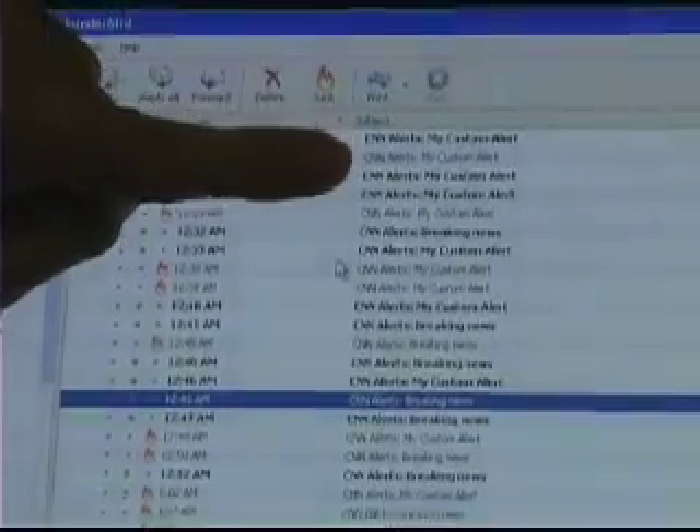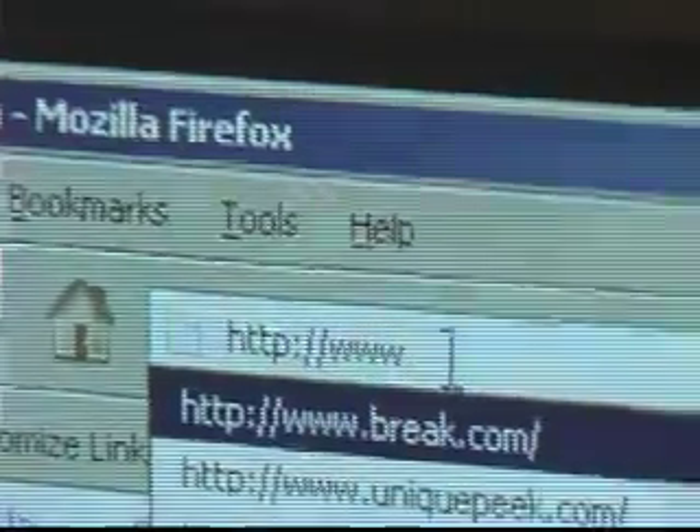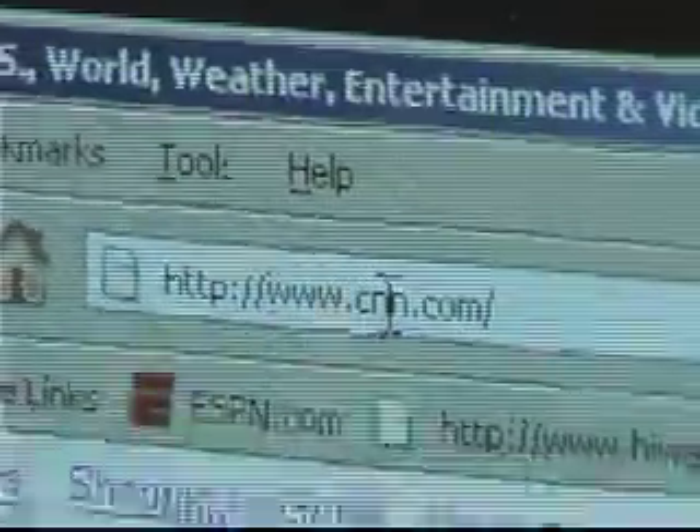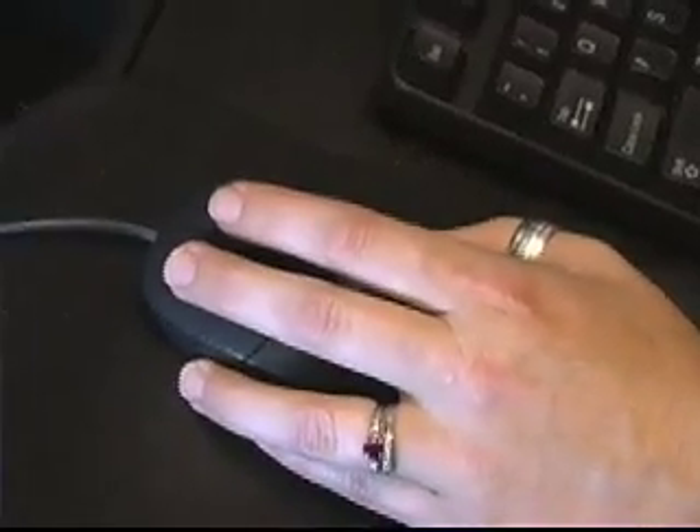What you should do if you get the CNN email and you wonder if that's a real news story: go to your browser and type in www.cnn.com. If it's a real breaking story, you'll be able to find it easily enough without clicking on the link in your email.